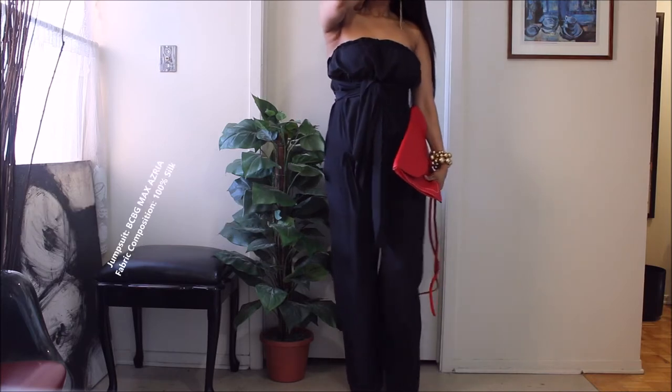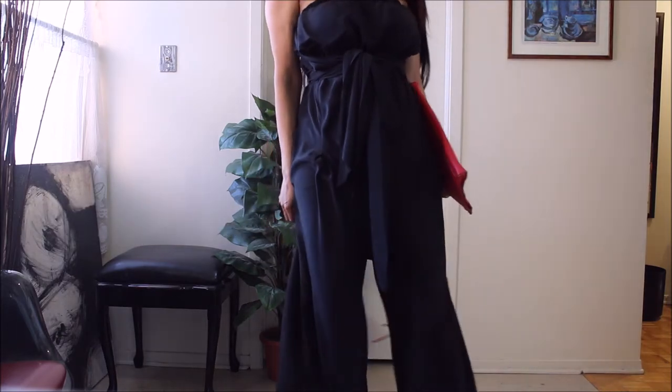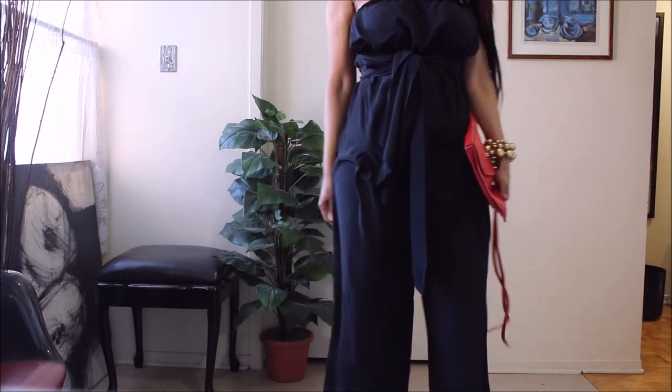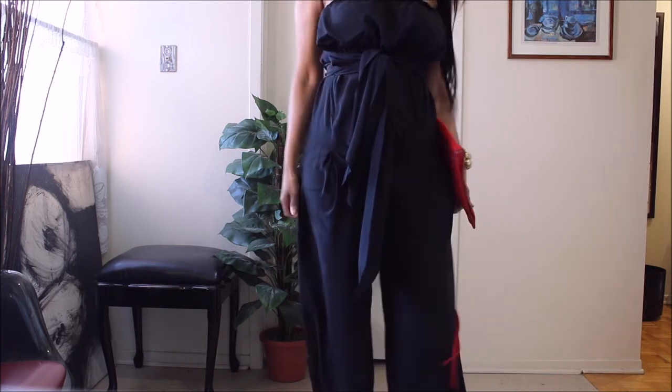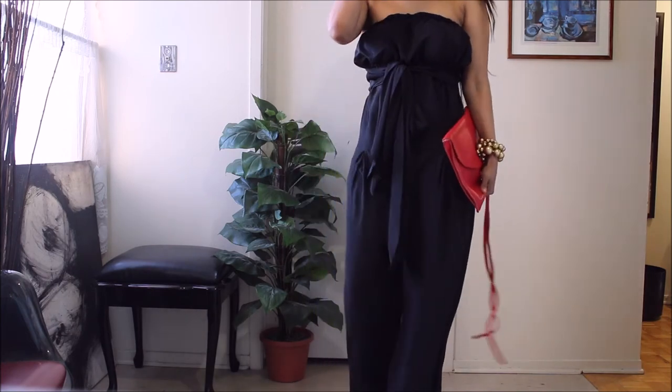And guys, it is 100% silk. Oh my god, guys — it feels like it, it moves like it, and it's absolutely gorgeous, if I do say so myself.